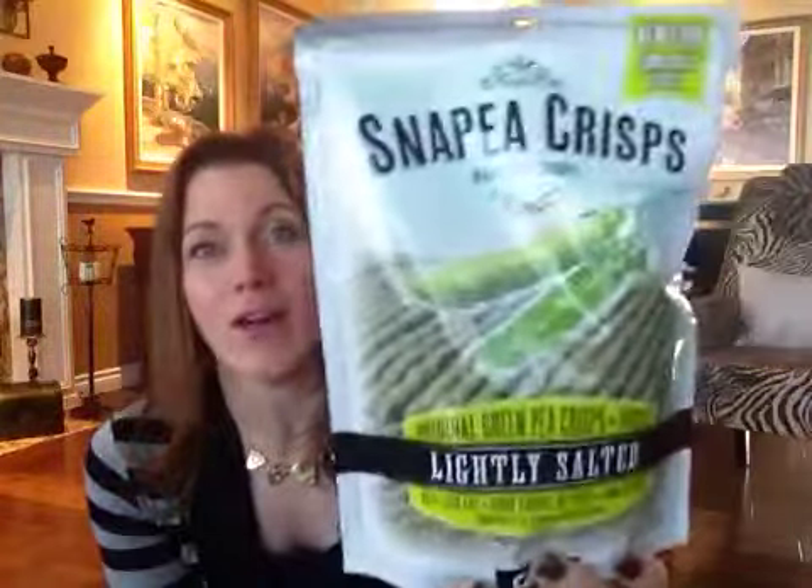It's the Harvest Snaps snap pea crisps. Isn't that funny? He has literally been asking for these and here they came in the box, so that's great. He's not a big vegetable person, not that these taste like vegetables — they're basically lightly salted green pea baked crisps. I've tried them, I don't actually think these are very good personally, but my kids like them. We got a really big full-size 3.3 ounce bag.